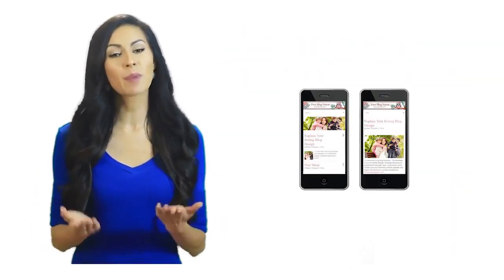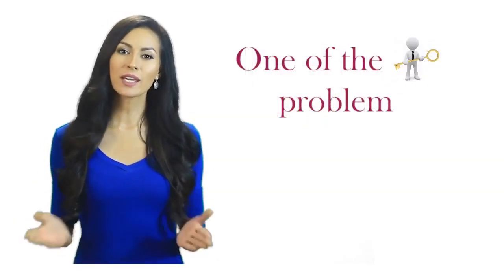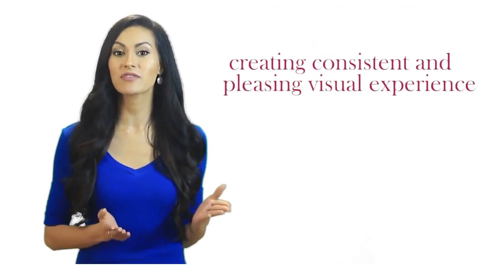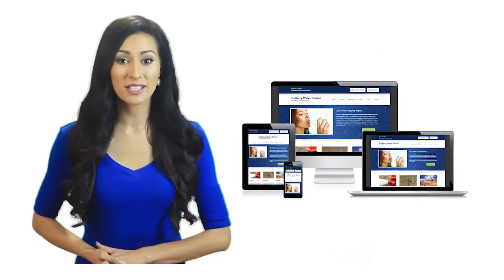Today we'll talk about what a responsive website is and why it's important. One of the key problems in web design today is creating a consistent and pleasing visual experience for all guests when people use so many different devices.